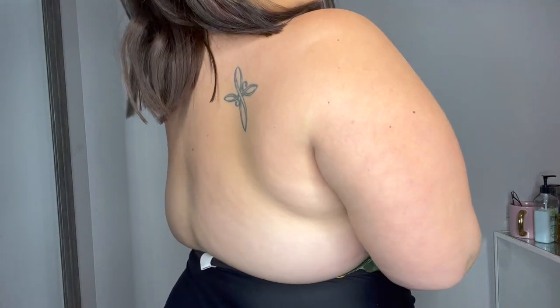This swimsuit is so good — I am so impressed! I love the fit, I love the look, I love that it kind of looks like a top. It's just the right amount of sexy. Your back is mostly out. Such a good swimsuit — Cupshe, you nailed this!